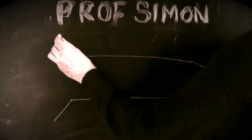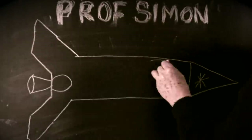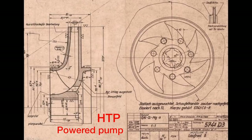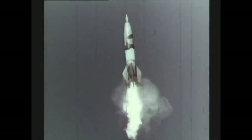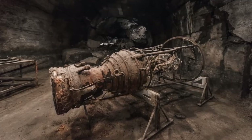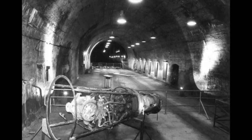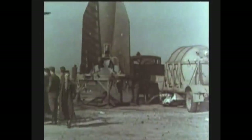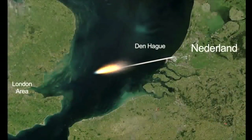HTP reacts with anything organic — sadly, this included the German pilots test-flying the plane. The Germans also used HTP as an oxidizing agent in their V-2 rockets. These rockets were built in a prisoner of war death camp called Dora, hidden deep inside a German mountain. The launch pad was on the island of Peenemünde in the North Sea, 300 miles from London.